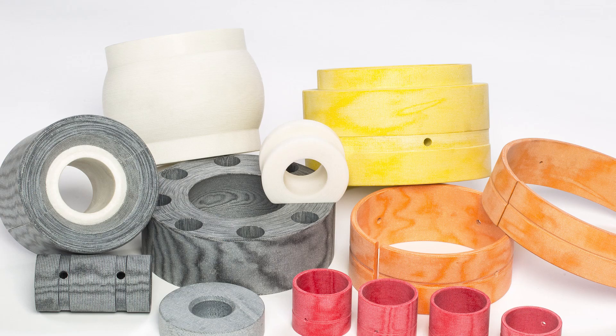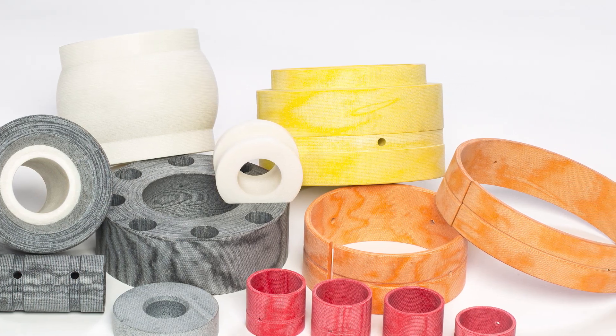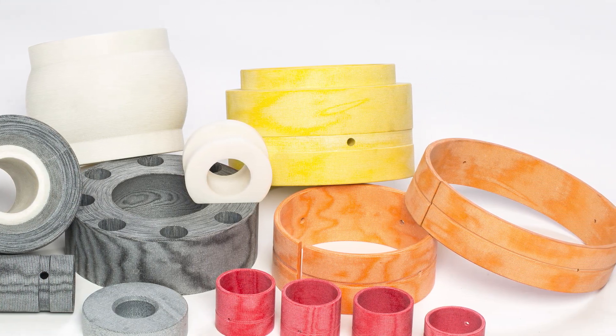Our wear rings can withstand high loads and have good vibration damping characteristics. These are often used in hydraulic cylinders subject to high side loads. These prevent metal to metal contact between the piston and cylinder bore.